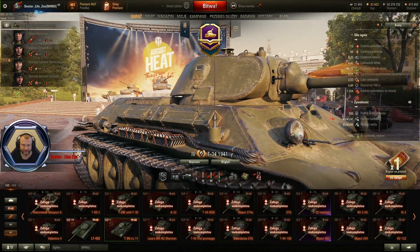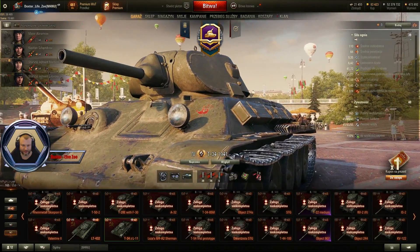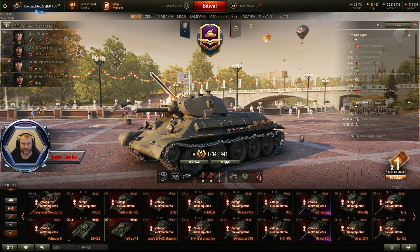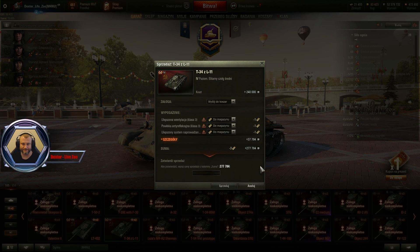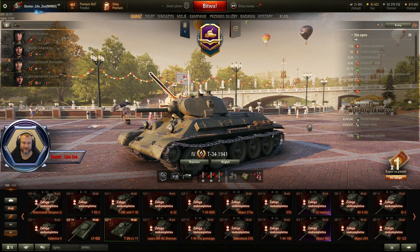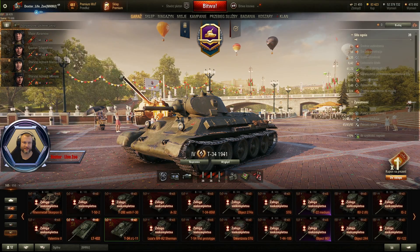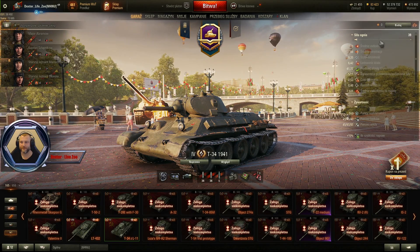Tu elementy gąsienic. No ładny model, naprawdę bardzo szczegółowo wykonany. Mimo to, że taki obły, to rzeczywiście bardzo przyjemny. Podoba mi się absolutnie ten wygląd. Dla niektórych pewnie dawca kredytów — możemy go sprzedać za 270 tysięcy, bo to już mam pociski kupione. Także 240 tysięcy kredytów ten pojazd kosztuje. Miejsce w garażu, załoga wyszkolona na 100%. Pojedziemy sobie tutaj na załodze z 430U, a radiooperatora oczywiście wzięłem sobie z łozy. Mam takiego tutaj na piątym perku — czyli dowódca, kierowca, mechanik, radiooperator i ładowniczy. Przejdźmy sobie do parametrów tego lolka.